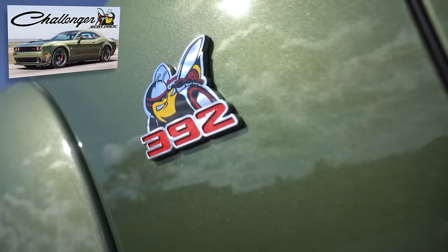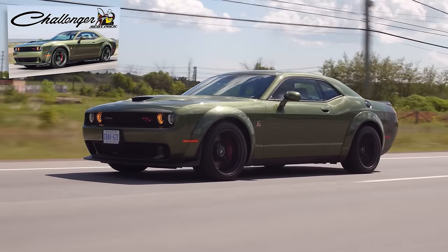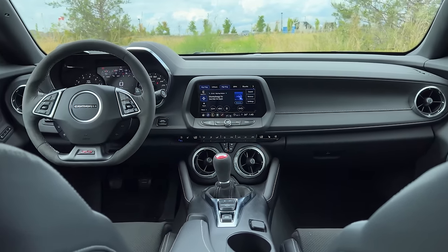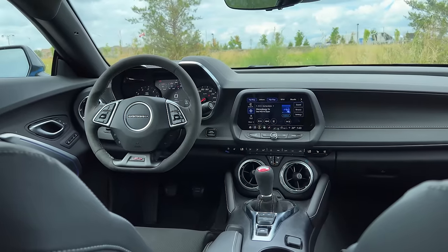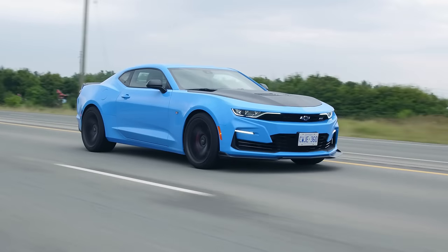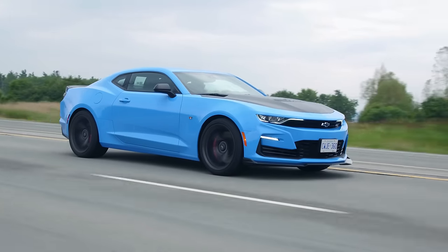Remember the 392 with the manual Challenger? I almost feel like I would like that more than this. But this shifter compared to that Nissan Z — this is like the perfect shifter. That first-to-second shift just goes in. Compared to the Z, this is the most perfect shift ever. This is a Tremec — I think it's a TR6060. It's a really good transmission, different than the one in the Mustang Mach 1.